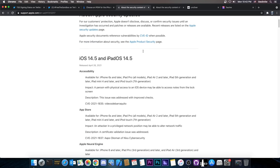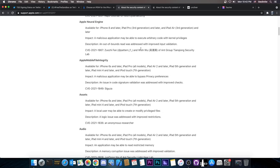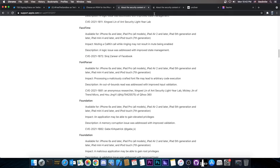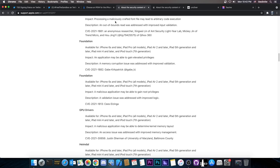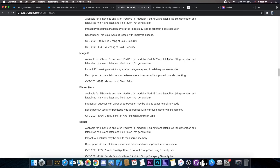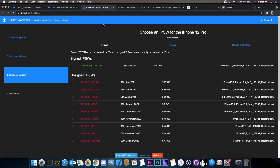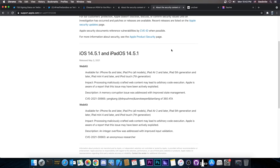If you check out the content of the security log on 14.5, you can see that it's full of vulnerabilities, which means that the creation of a jailbreak using any of the powerful ones here is definitely possible. But if you compare them with 14.5.1, which is still signed at this moment and is currently the latest version available, released on May 3rd, you can see that the only difference is two WebKit vulnerabilities that were patched from 14.5 to 14.5.1.